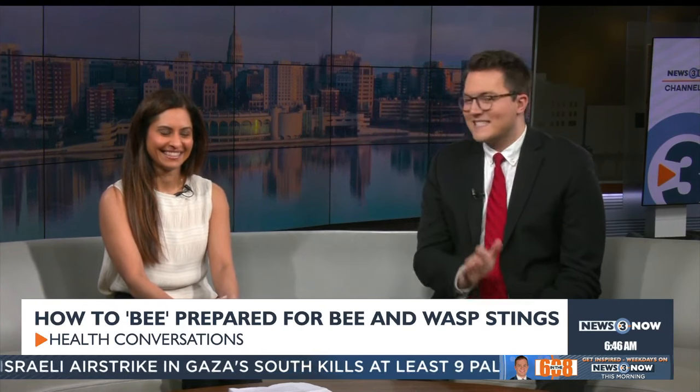More people are getting outside now that the weather is warming up, but so are stinging insects. SSM Health family medicine physician and wellness coach Dr. Rupa Shaw joins me to share some tips on how we can be prepared for bee and wasp stings this season.